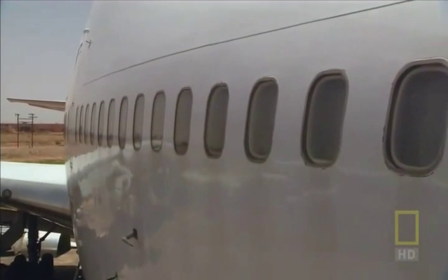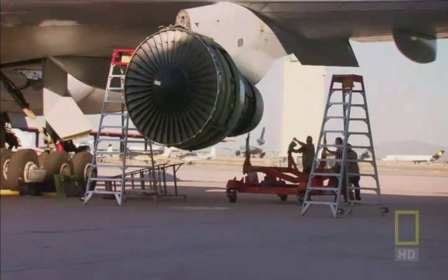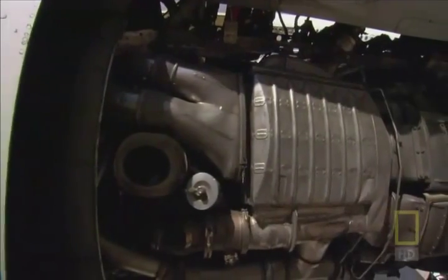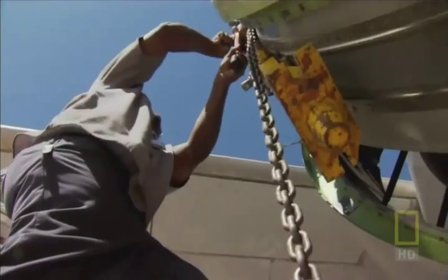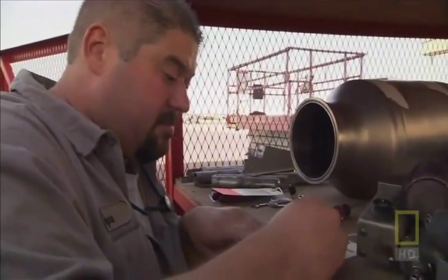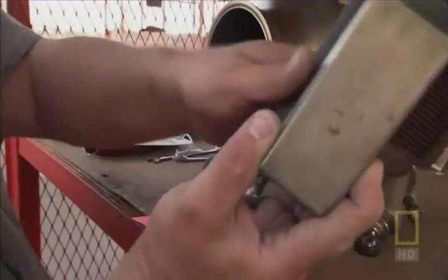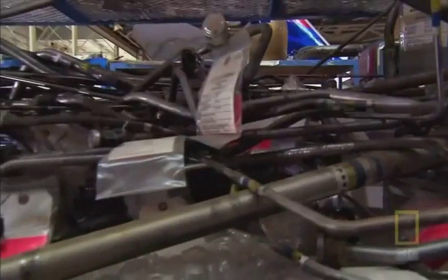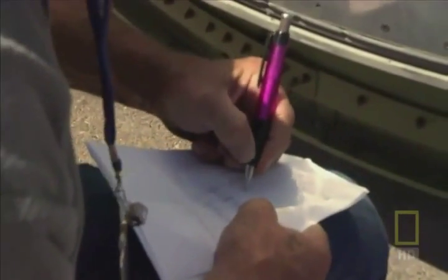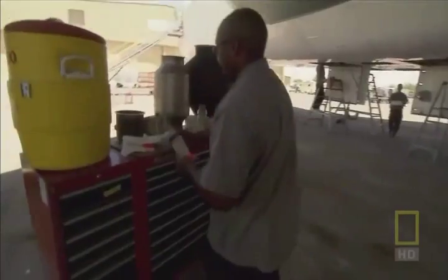It'll be a four-step process. First, workers must gently remove the engines — four elephant-sized jets to be handled like eggs. Second, they must remove and inventory any resellable item, from piping to coffee makers. All of these can return to service on other aircraft.